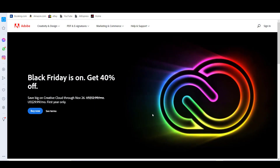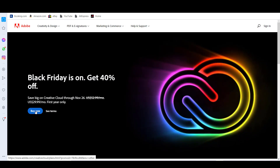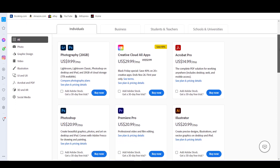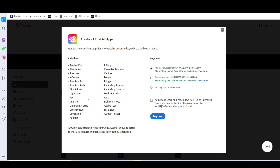No matter if you are doing graphic design, illustrations, or video, the Creative Cloud has something you want if you are a real graphic artist. Creative Cloud is a collection of 20-plus apps for photography, video, design, web, UX, and social media, plus integrated essentials like color palettes, font families, and the power to collaborate with anyone, anywhere.